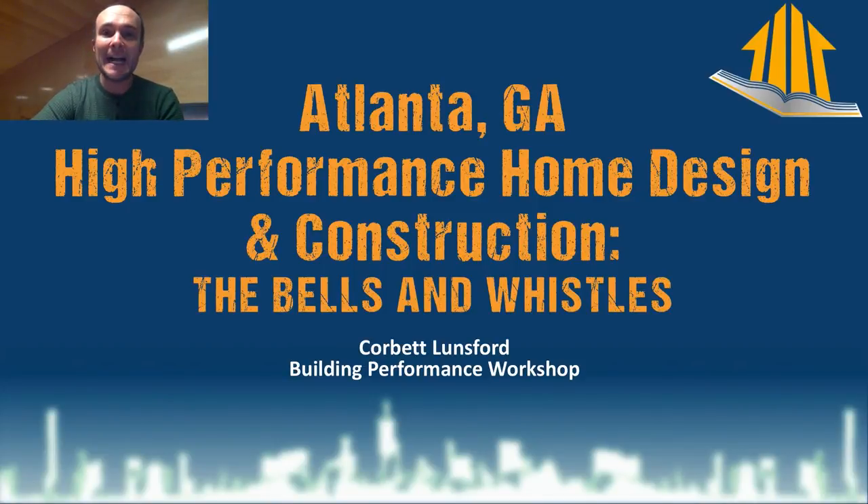Welcome back to the video series on the design of our high-performance home in Atlanta. This is a home that we're building for ourselves — this is what we would do as the home performance experts, the co-hosts of Home Diagnosis.